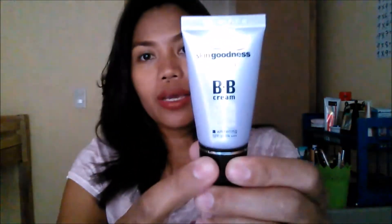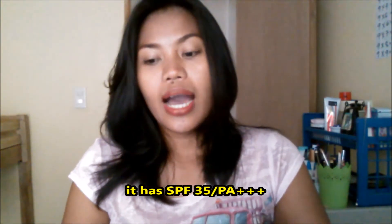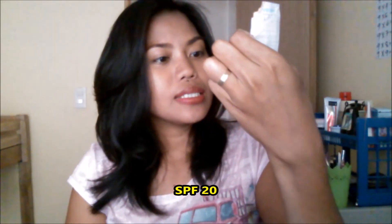After the toner, I normally use the Baby Cream from Avon because it has SPF 35. In the morning I usually use Maxi Peel, which is SPF 20. I'm so obsessed with products that have SPF 20 or higher because it's good for the skin.